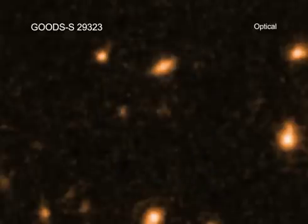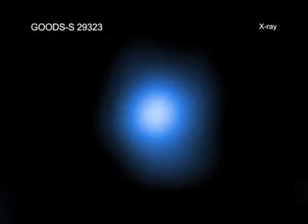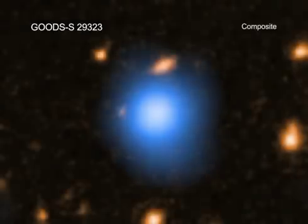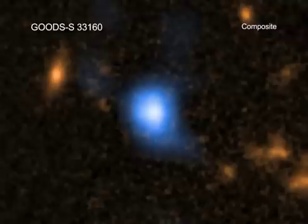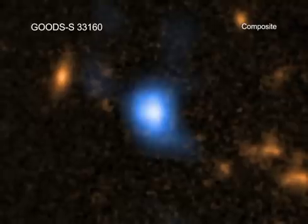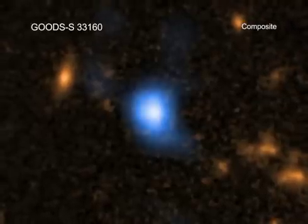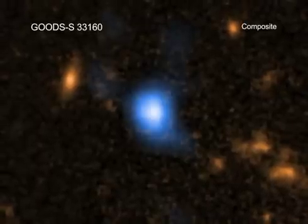New research using data from three of NASA's great observatories — Hubble, Chandra, and Spitzer — may help answer this important question. By developing a sophisticated computer model and new techniques to search large databases, a team of astronomers came up with a novel way to look for some of the universe's earliest supermassive black holes.